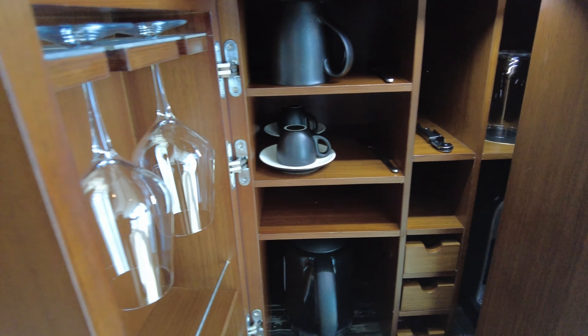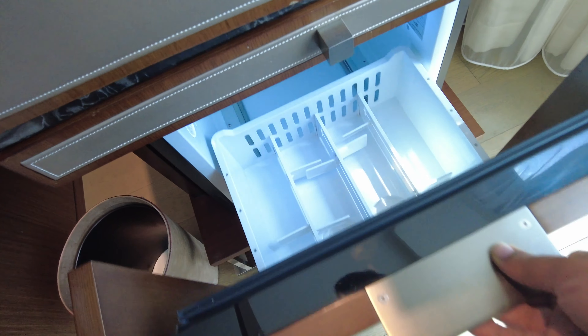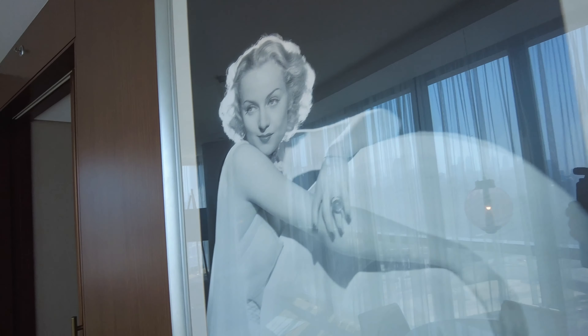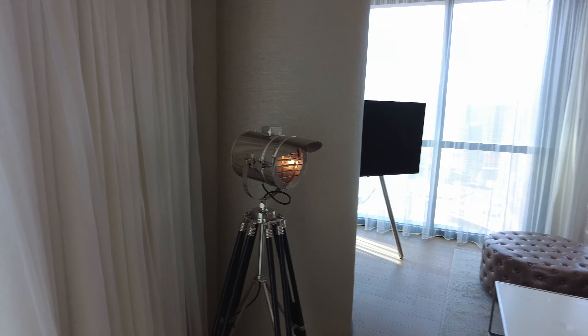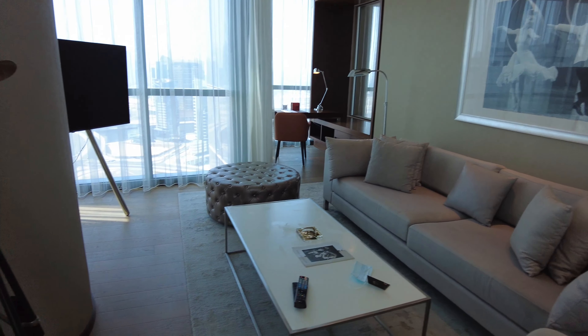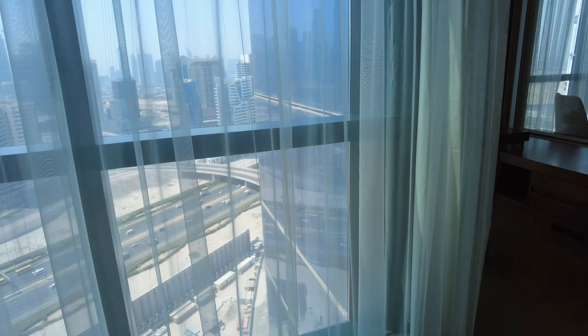You have standard tea and coffees, a fridge, and a television here. The suite also features high ceilings.